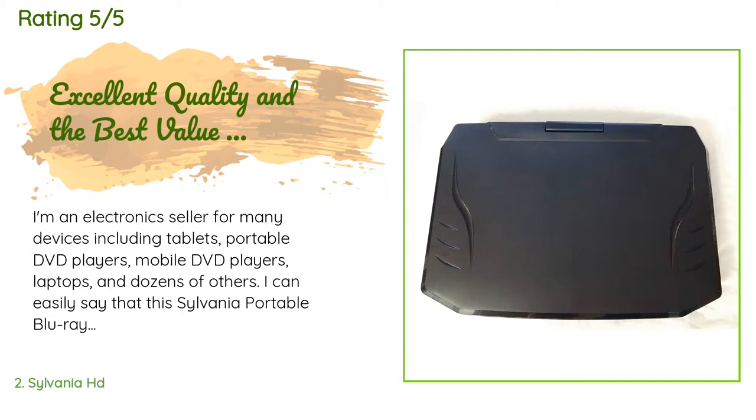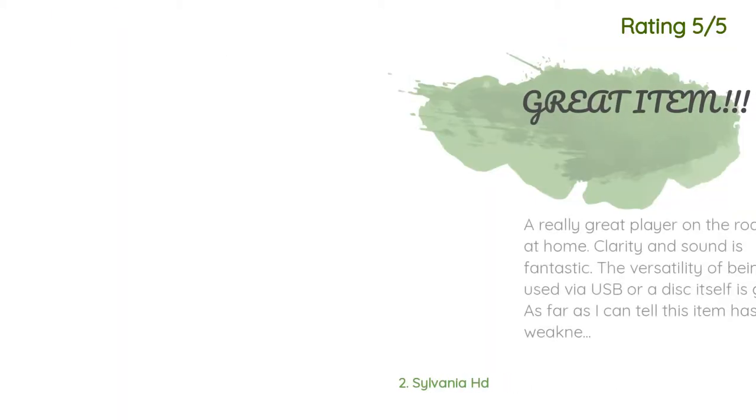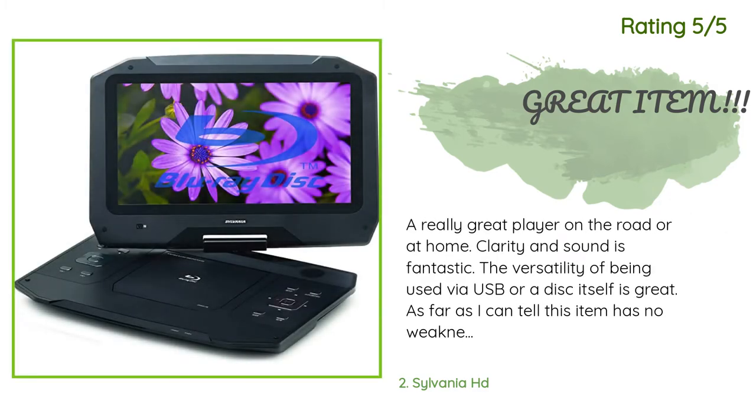In fact, the entire unit emanates quality — from the extra smooth working mechanisms to the gorgeous HD display. This unit was really built right; by far the best Sylvania product I've ever encountered. Another happy customer said: a really great player on the road or at home. Clarity and sound is fantastic. The versatility of being used via USB or a disc itself is great. As far as I can tell, this item has no weaknesses.